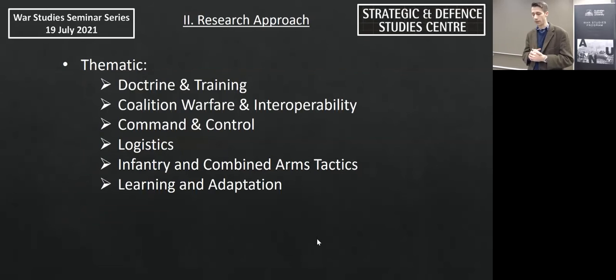The conventional tactical narratives tend to tell the story of the beachhead focusing on the frontline soldier or the villainy of command. They usually adopt a nationalistic or partisan method and tend to prevent an objective assessment of the operations. I wanted to change that and look at the key factors that shape the character of military operations: doctrine and training, coalition warfare and interoperability, command and control, logistics, infantry and combined arms tactics, and threaded through this a theme of learning and adaptation.